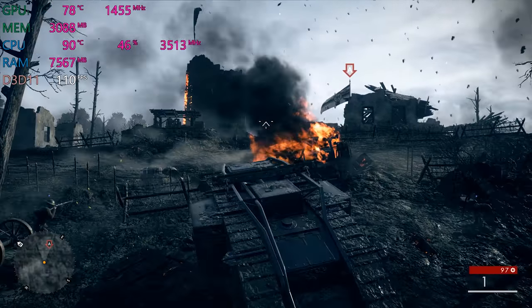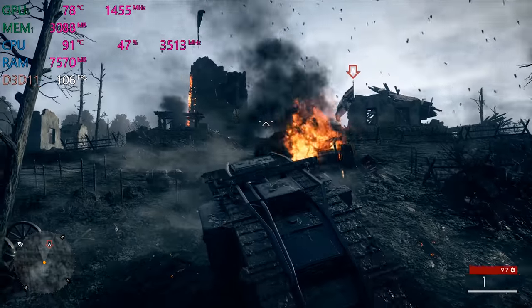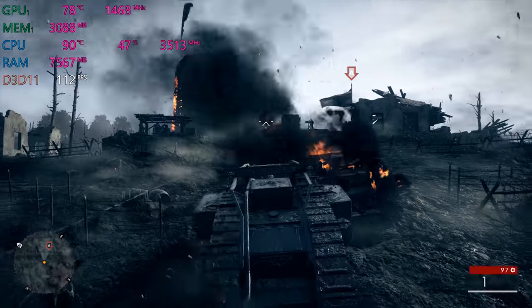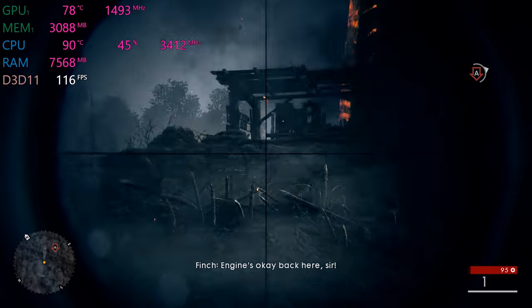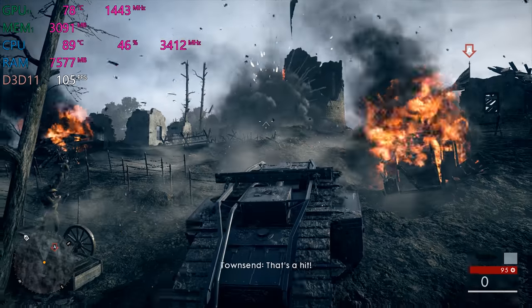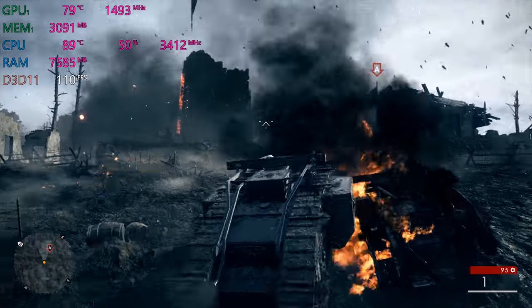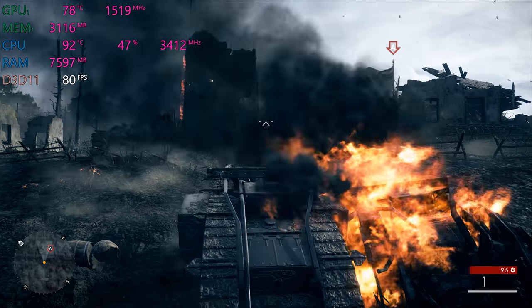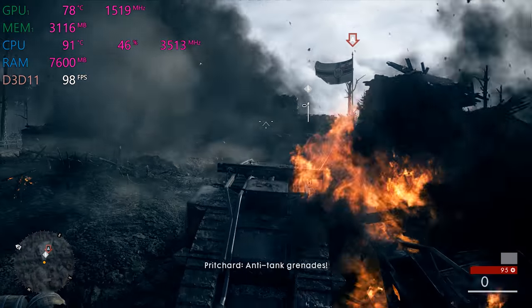Yeah it will go into the 90s, but look at the clock speed — it's still doing 3.5 gigahertz. That's amazing. The GPU is still at pretty much full speed for a Max-Q 1070. Great frames per second, great performance. There is a price to pay of course — it is noisy. It's the same noise as a gaming laptop.